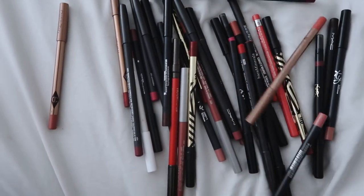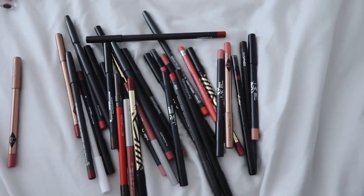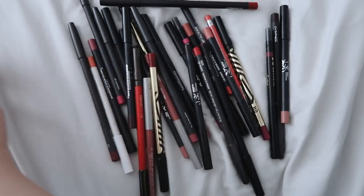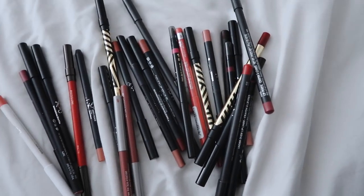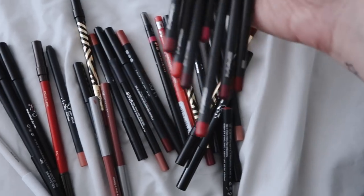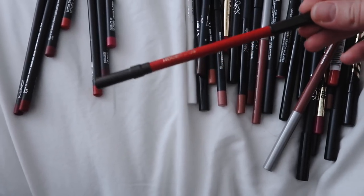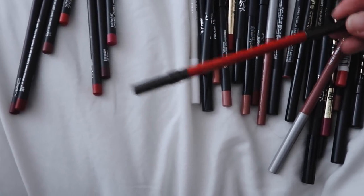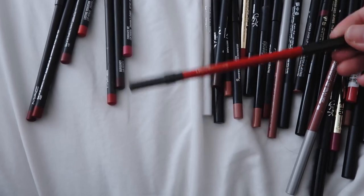I'm not going to go through every single lip liner in detail since this video has already gotten very long. I can tell you I'm keeping all the Charlotte Tilbury lip liners for definite, pretty much all the MAC ones too — I think MAC has some of the best lip liner formulas. I really love wearing lip liners on their own as well. And I'm also keeping the Hourglass red lip liner in the color Raven, which I actually wear a lot on its own — it matches the Hourglass liquid lipstick and looks great alone or together.